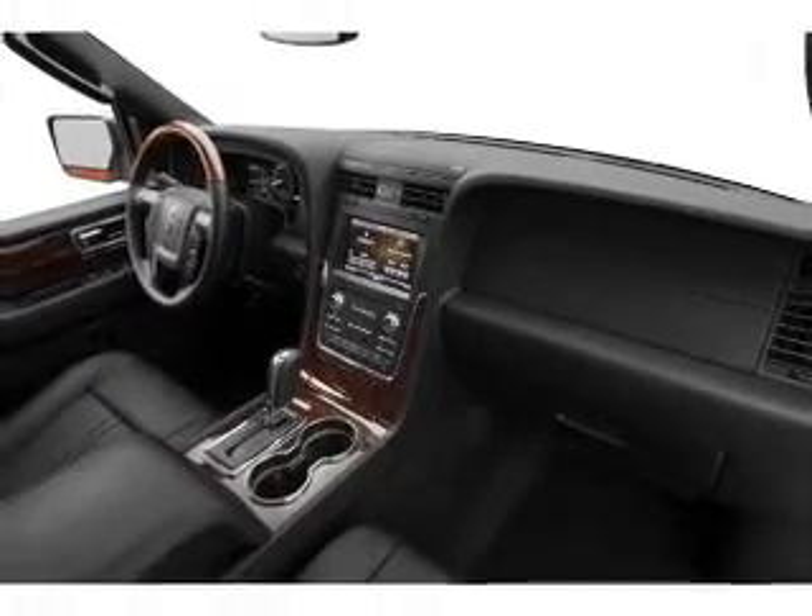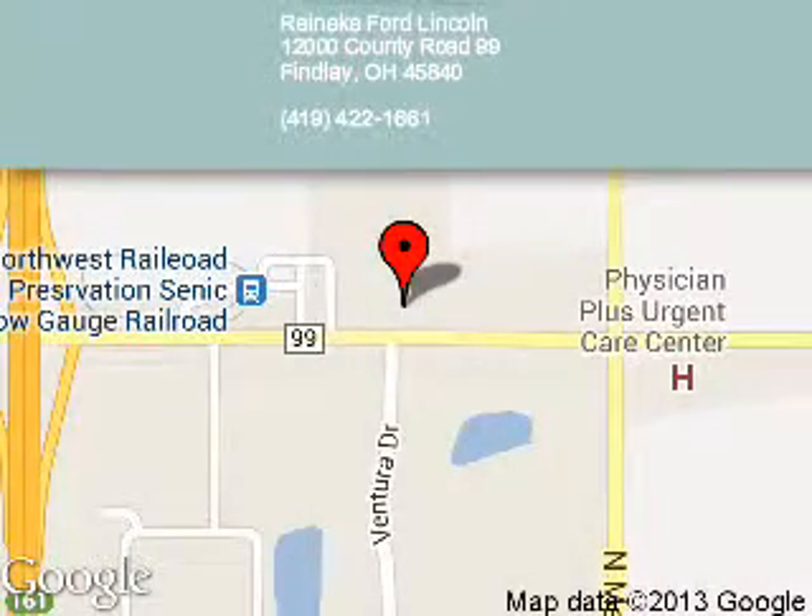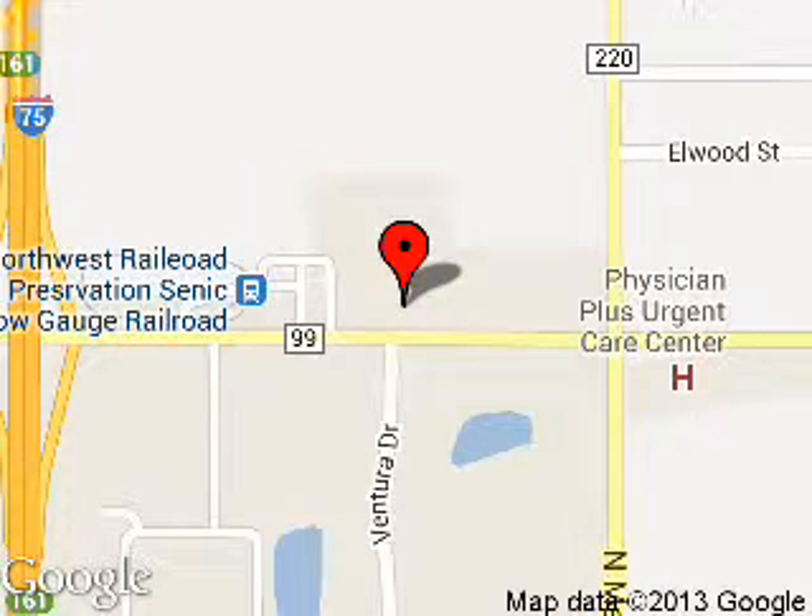Call or click to contact us today. Reineke Ford Lincoln is dedicated to doing everything possible to ensure that the experience you have selecting your next vehicle is a pleasant one. We are located at 12000 County Road 99, Findlay, Ohio 45840. Call us at 1-800-590-4580.